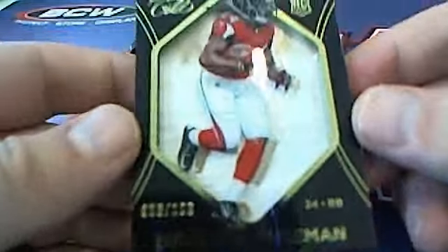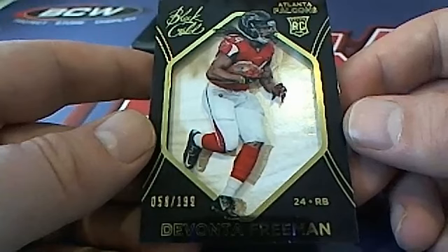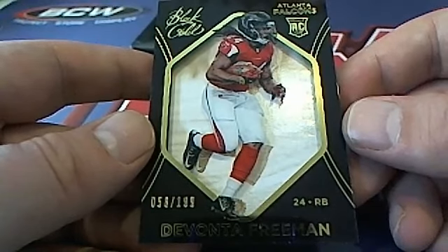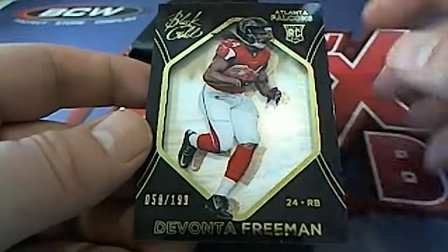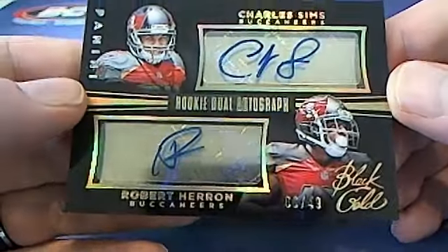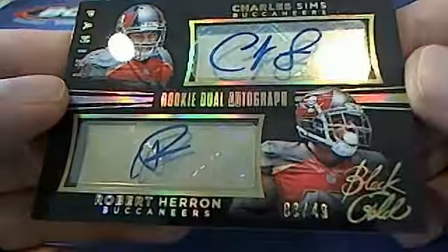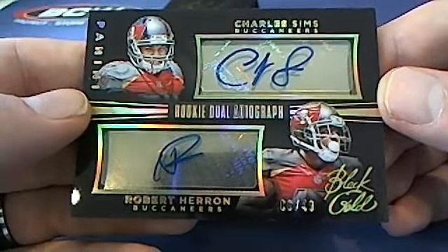First up — Devonte Freeman, 59 of 199 for the Falcons, that goes to Ron D. And here's a dual coming up — Robert Heron and Charles Sims for the Bucks, look at this, 3 of 49. Tampa Bay — Brian M, that's you sir. Nice dual autograph for Tampa.